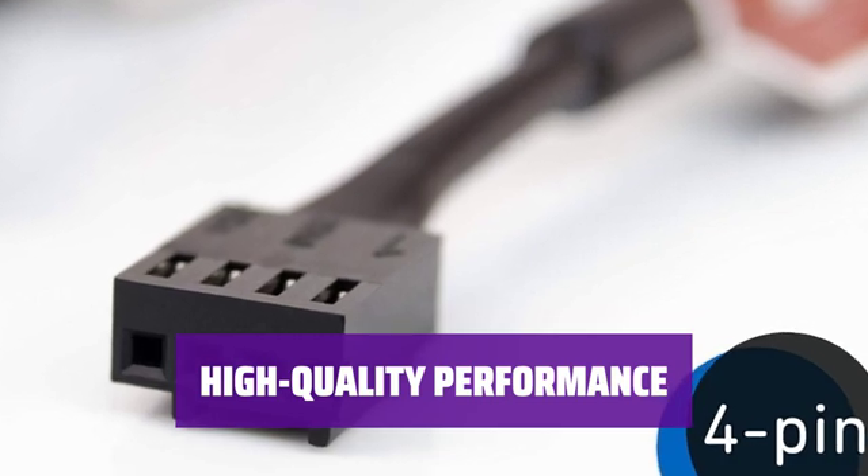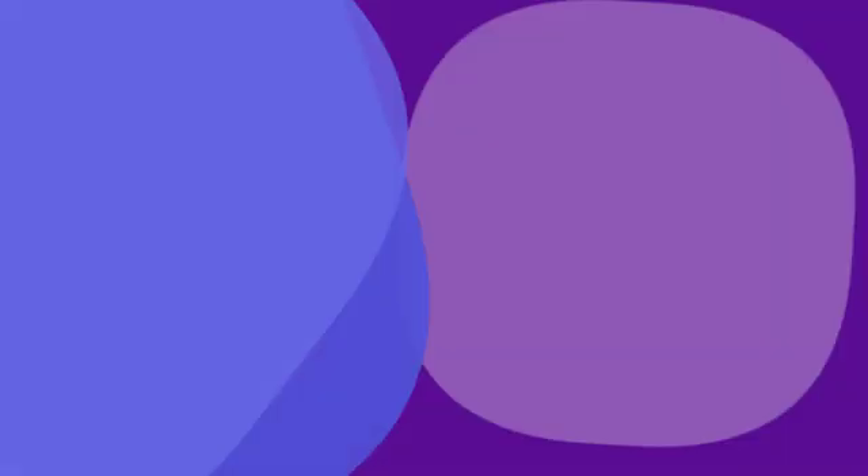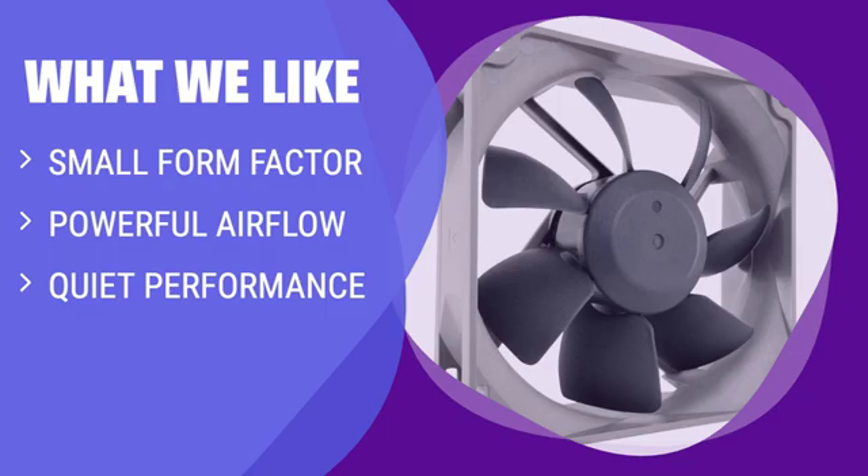With a size of 80mm, it delivers exceptional airflow with minimal noise. What We Like: If you have a PC in a smaller form factor, consider this fan. The NF R8 Redex 1800 marries powerful airflow with quiet performance, making it a great fan for small PC builds — a high-quality performer in a tiny package.